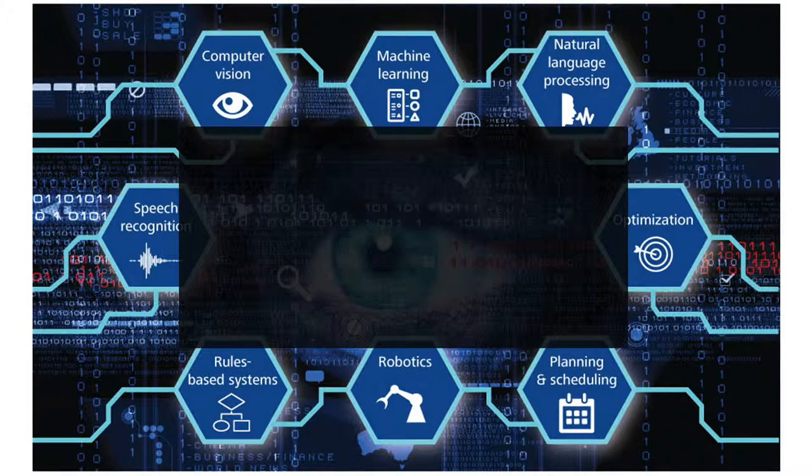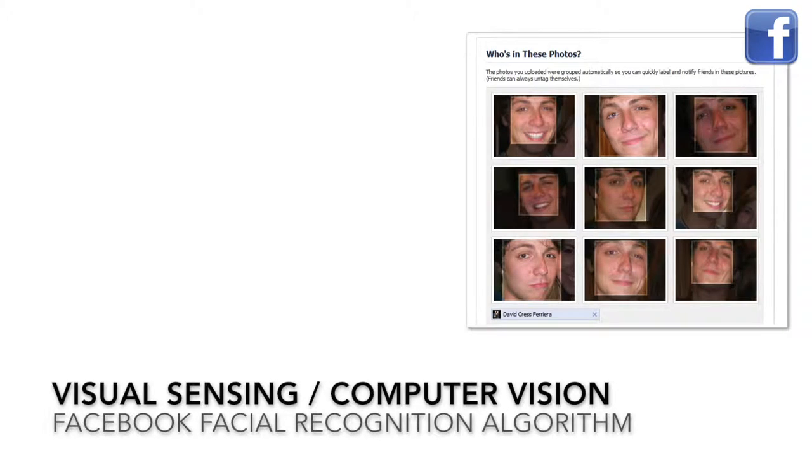Let's look at some examples. First off, we have visual sensing or computer vision. A great example of this is Facebook's facial recognition program that can scan a photo and tag people that it remembers.